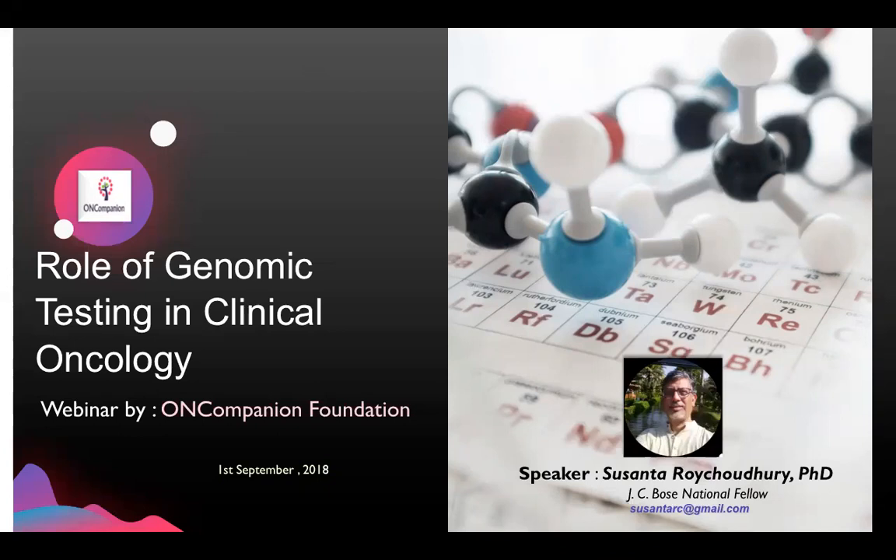Can I please request you all to keep your microphones on mute? Today's webinar will be recorded and the recorded version will be available on our website.